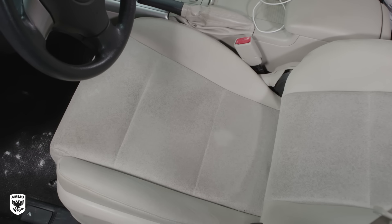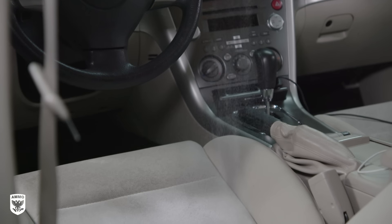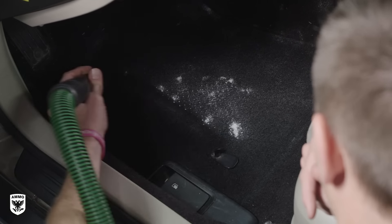While you have the baking soda out, repeat the same steps for cloth seats by laying the seat back and evenly spreading the baking soda. Seats tend to have sweat and acidic perspiration that lingers in the fabric and wicks up when you sit back down, causing you to smell it again the next day. Then vacuum the baking soda from the carpets, mats, and seats.